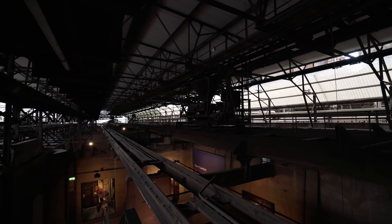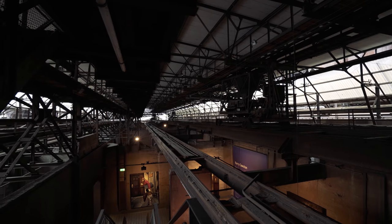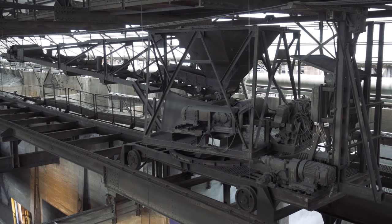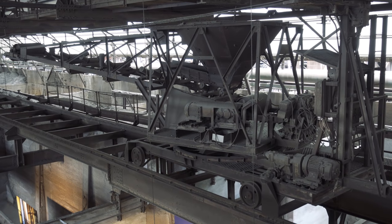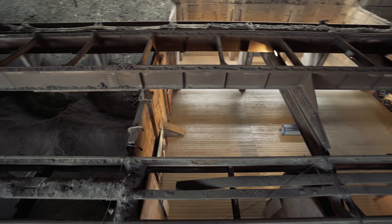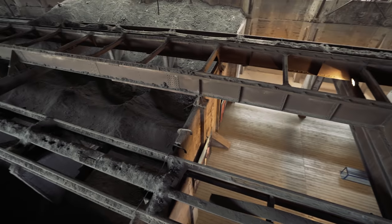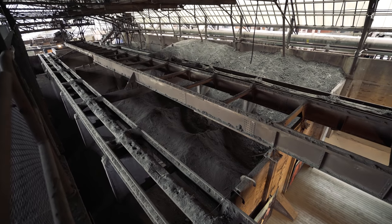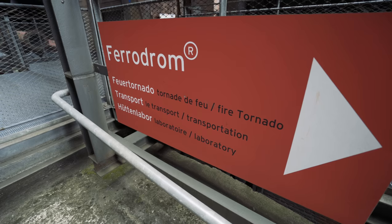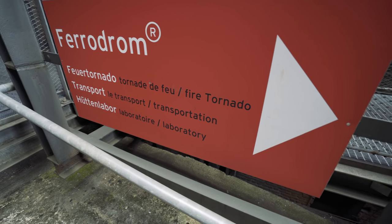It creaks just like a real abandoned building. Over here you can see an area they refurbished into an art gallery, and right next to it is left exactly how it was when it was abandoned. I think we're going to the fire tornado and laboratory — fire tornado sounds really cool, let's see what that is.